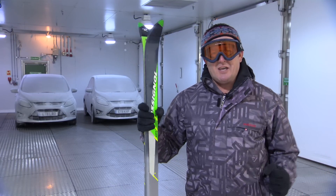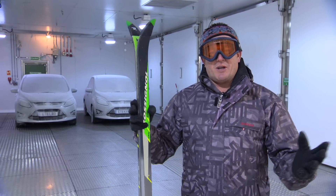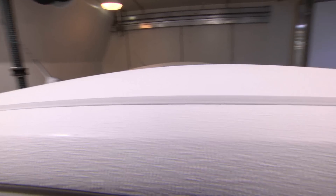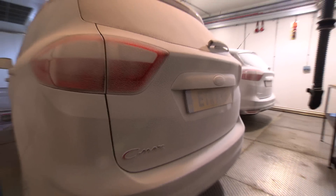Winter. Great for skiing, not so much fun when you're running late for work and the car's covered in ice. Defrosting windscreens can be painfully time consuming and pretty painful too. When Autoglass polled UK motorists, 38% of them said they used their bare hands to scrape away the cold stuff.